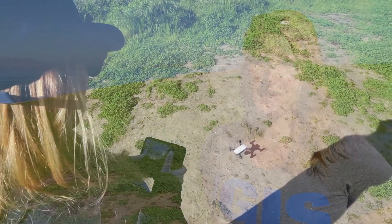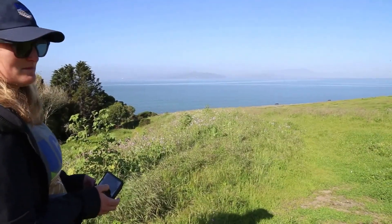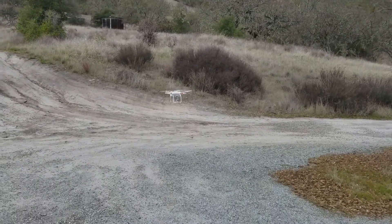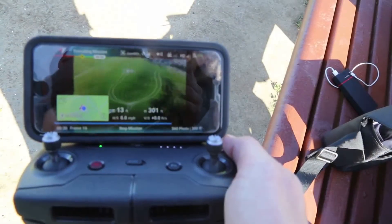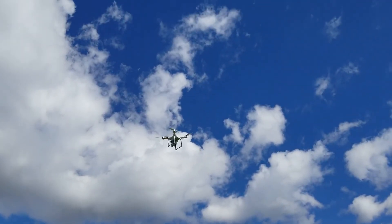Hi everyone, my name is Kelly Easterday and I'm a graduate student at UC Berkeley. I've been integrating UAVs into my research to understand patterns and drivers of land use land cover change, because unlike any other aerial or satellite-based platforms, UAVs offer on-demand, high-resolution imagery that can answer nearly any question you might have.